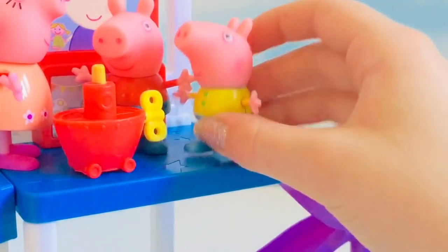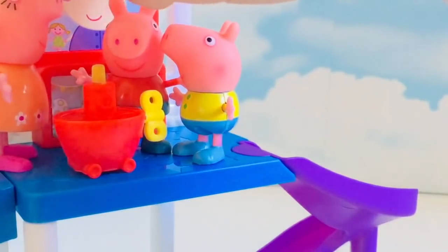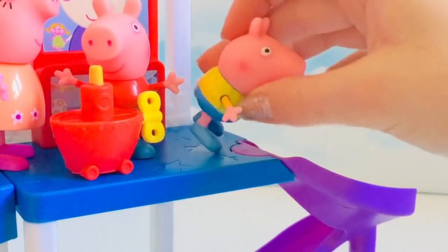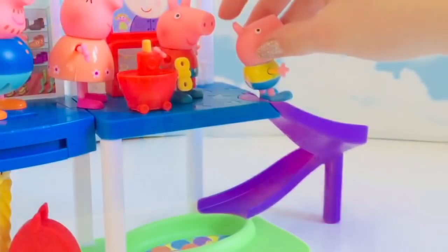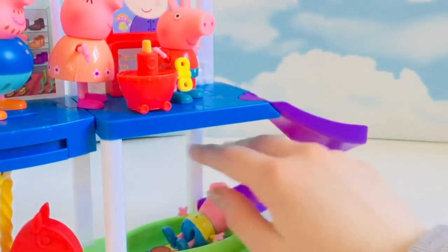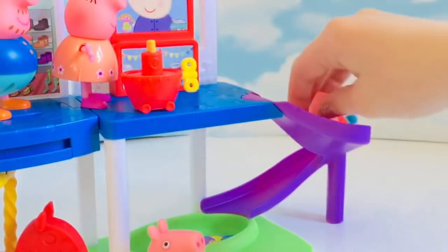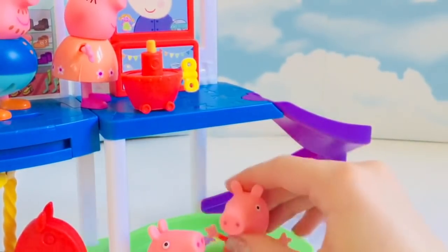Yay! You first, George. Oh look, it goes down into a ball pit. All right, we're watching. That was lots of fun! Peppa, come down. Whee! The balls are so squishy, I love this. All right, my turn. Woo-hoo! Oh, that was lots of fun.